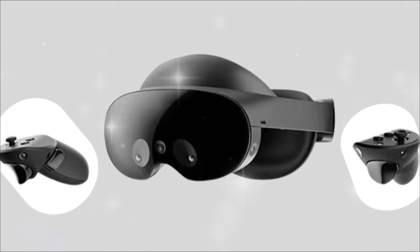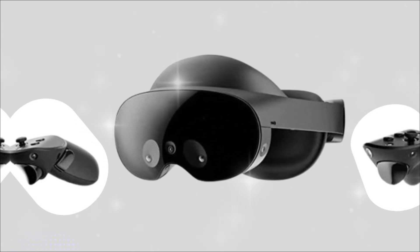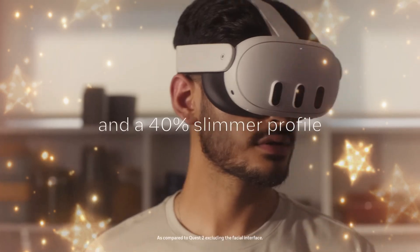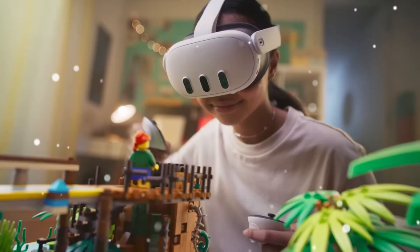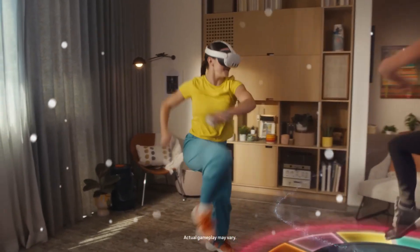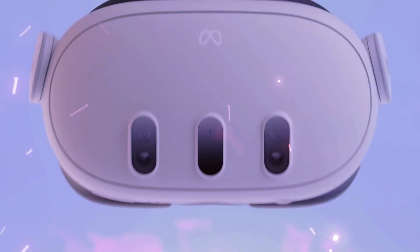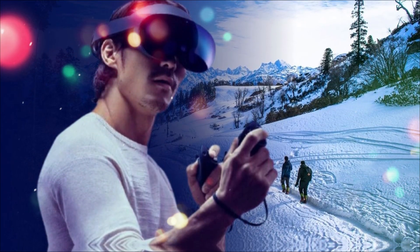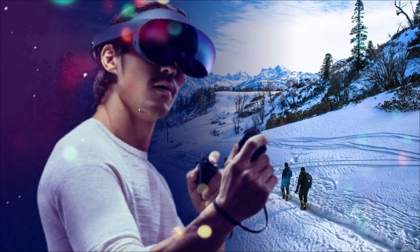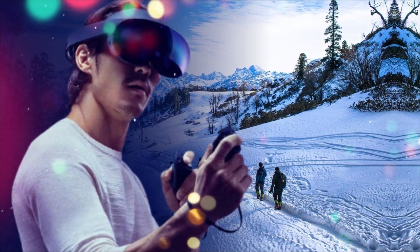For the full fidelity experience, the Quest 4 is rumored to feature next-generation eye tracking and face tracking. Eye tracking enables crucial foveated rendering, where only the spot you're looking at is rendered in full resolution, saving massive amounts of processing power. Face tracking will make social interactions in the metaverse incredibly expressive, translating your genuine smiles, blinks, and frowns directly to your avatar. The Quest 4 isn't just a screen on your face — it's a lightweight, biometric extension of your consciousness.